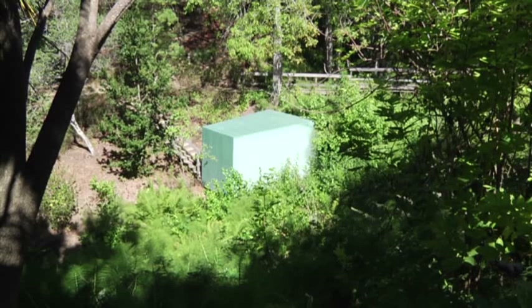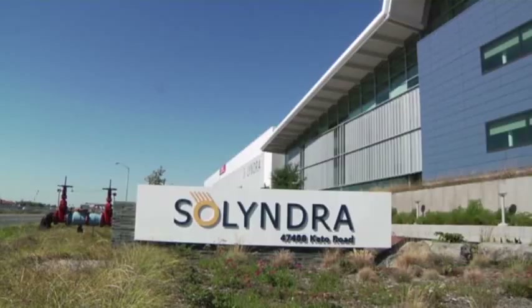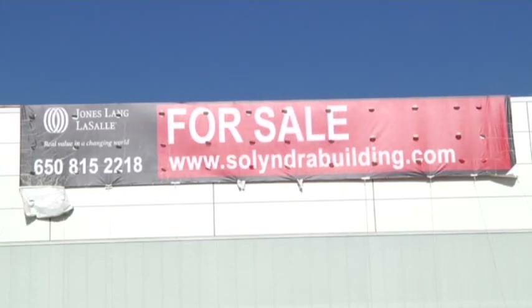But this cool oasis is generating more heat than expected. That's because the glass tubes came from a company called Solyndra — the solar firm that's become a lightning rod of Republican attacks on President Obama. Solyndra got a half billion dollars in federal loans before it declared bankruptcy last year.